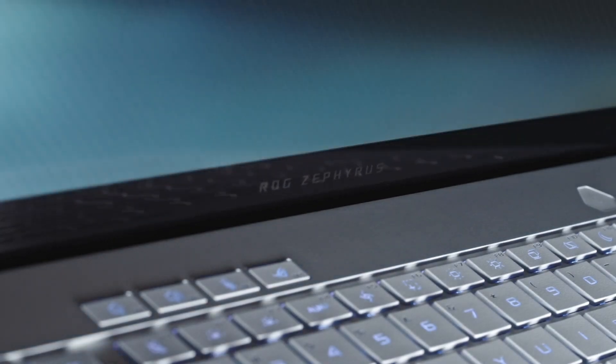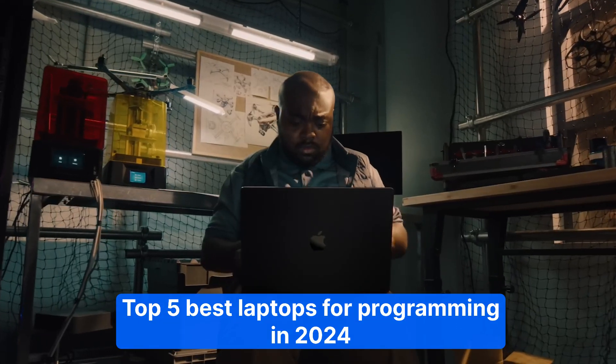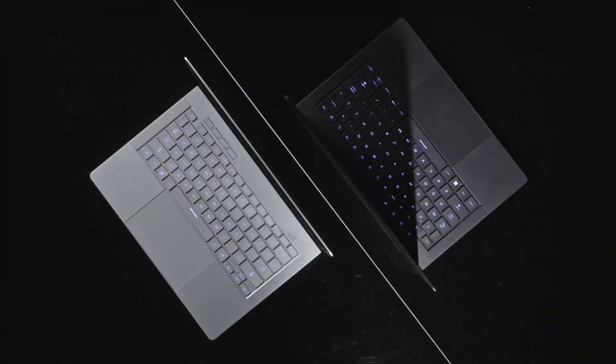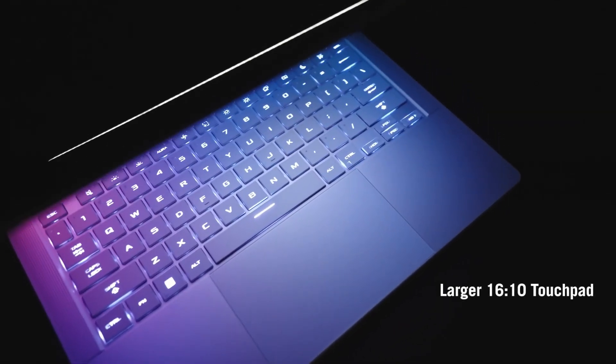Welcome to our channel. Today, we're diving into the top 5 best laptops for programming in 2024. Whether you're a seasoned developer or just starting your coding journey, having the right laptop can make all the difference.